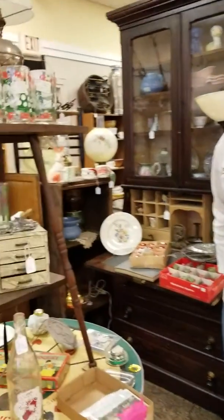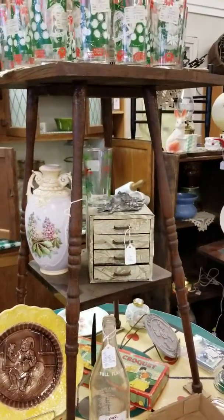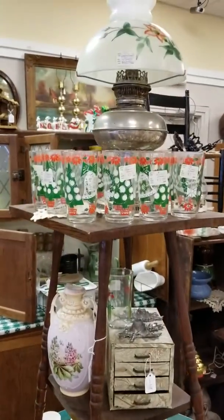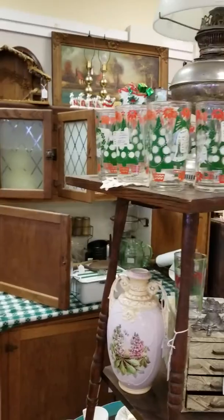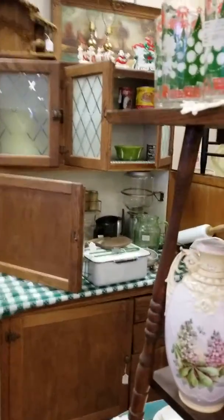I'm standing here in Mike Hauser's booth. Mike is one of our vendors and he's going to walk us through his booth and tell us a little bit about some of the stuff that's in there. Mike, you want to guide us around? All right, well thank you — there are lots of interesting things in this booth.